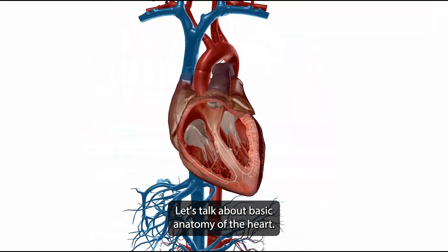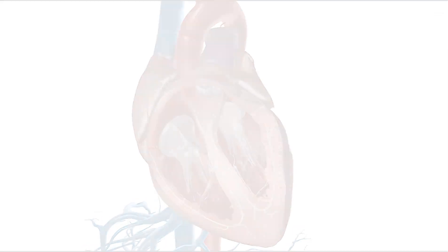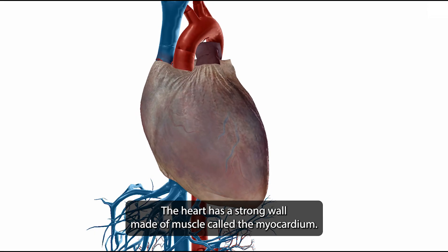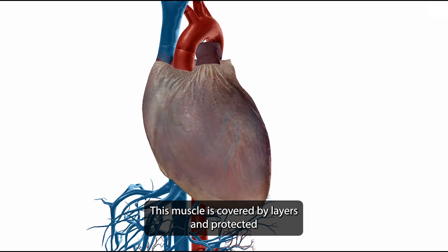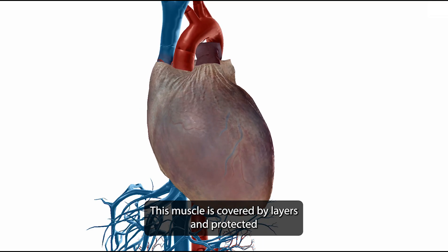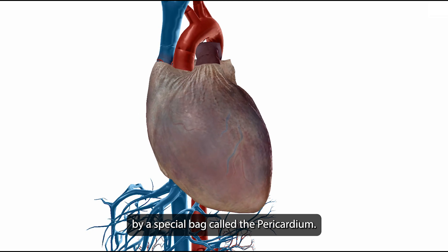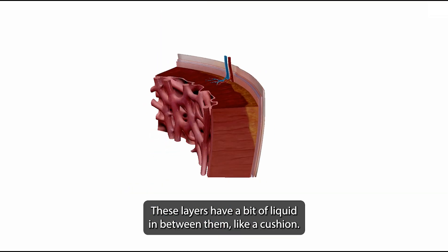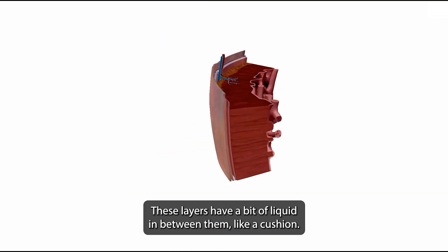Let's talk about basic anatomy of the heart. The heart has a strong wall made of muscle called the myocardium. This muscle is covered by layers and protected by a special bag called the pericardium. The pericardium is made of strong material with some layers inside, and these layers have a bit of liquid in between them, like a cushion.